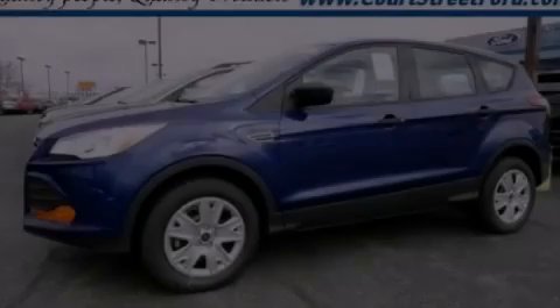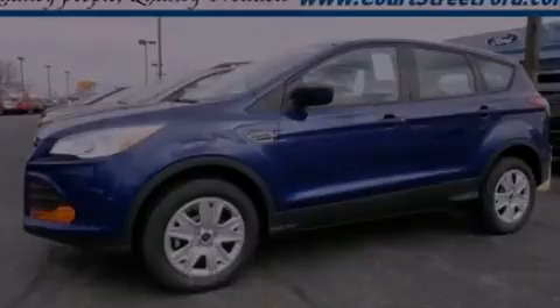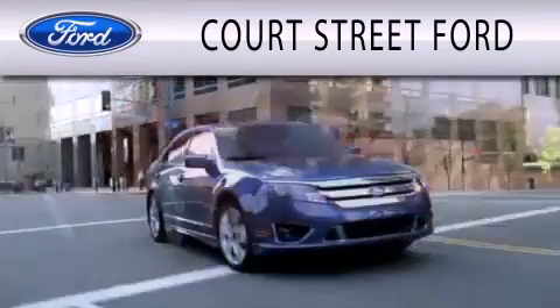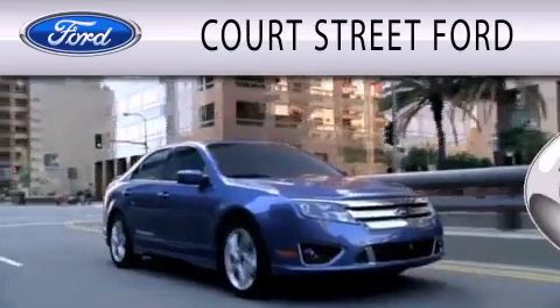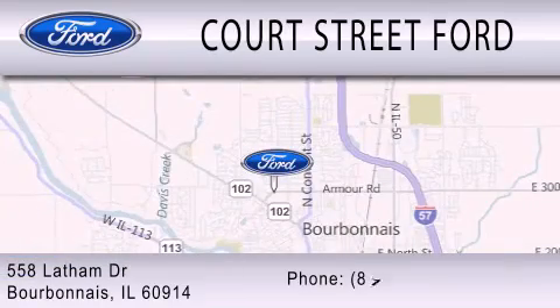We hope you found this video informative. Please contact us today. Court Street Ford is dedicated to doing everything possible to ensure that the experience you have selecting your next vehicle is as pleasant as possible. We are located at 558 Latham Drive in Bourbonnet.